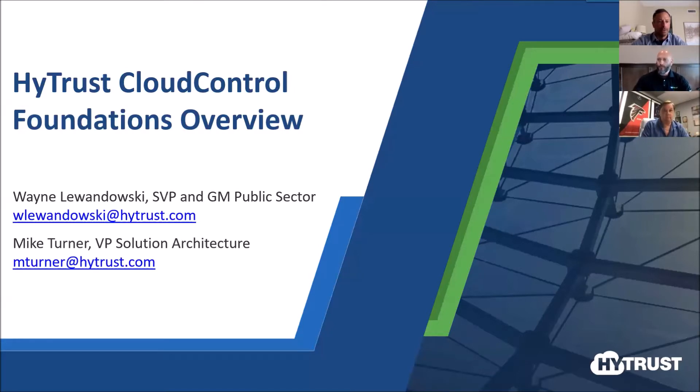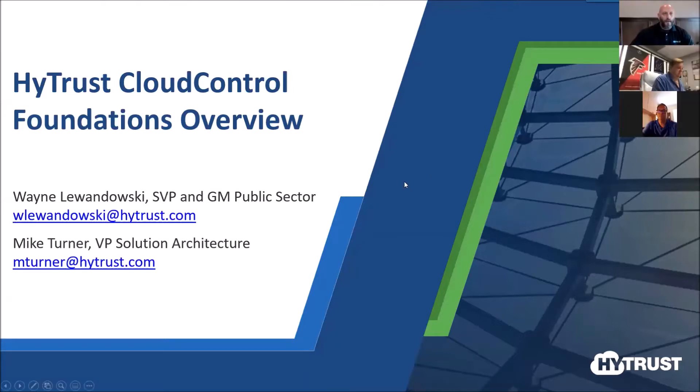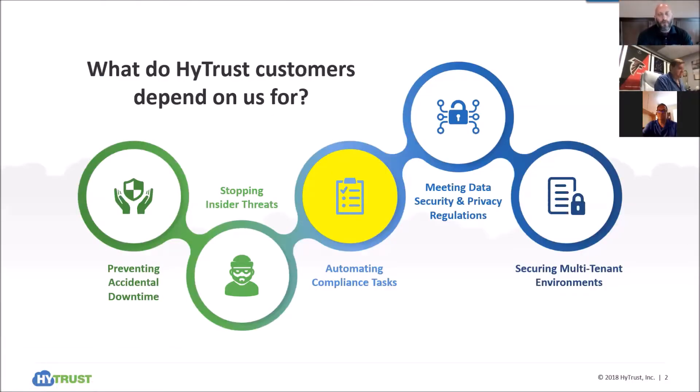Wayne, anything before we kick off? No, go ahead, Mike. So as Tom had said, we're going to talk about HITRUST and an offering we call Cloud Control Foundation. Our customers come to us with a number of different use cases. We're going to talk about automating compliance tasks. Post-conversation, if you have questions or want to dig into the broader topic, please reach out to Flagship. Our emails are in the first slide, and we can schedule something more focused on the topic or the broader solution.